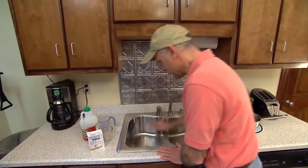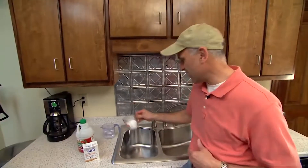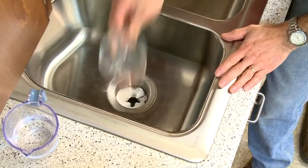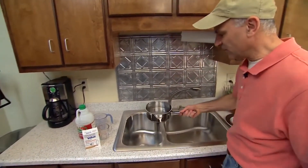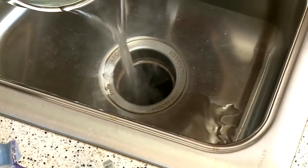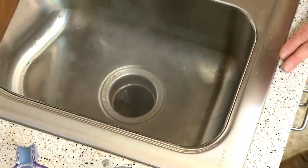Another similar way to help unclog drains with baking soda and vinegar is to add hot water. First pour baking soda into the drain and then immediately follow that by adding boiling hot water. Then wait about five minutes before pouring the vinegar as well. This will loosen debris and make any leftover food particles that may be clogging the drain wash away easier.